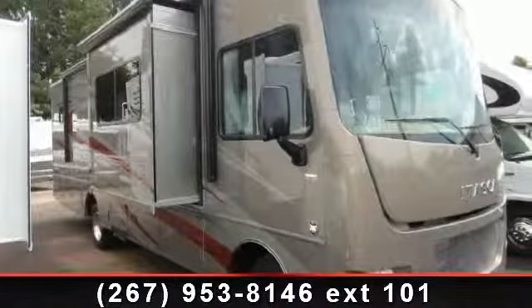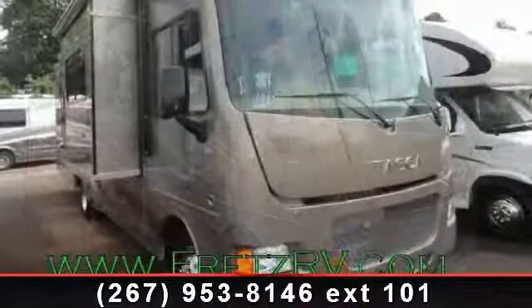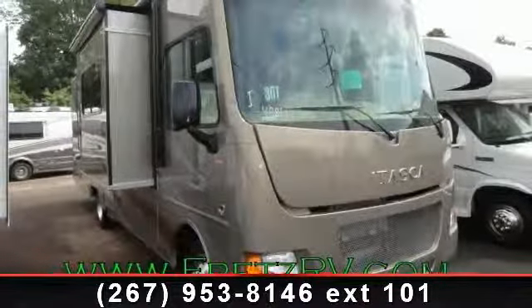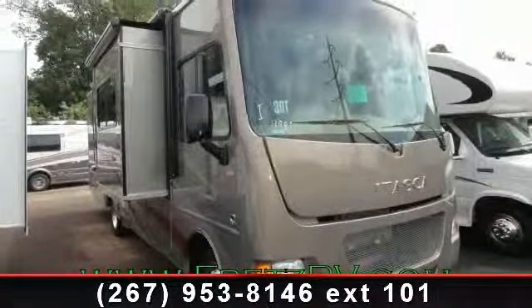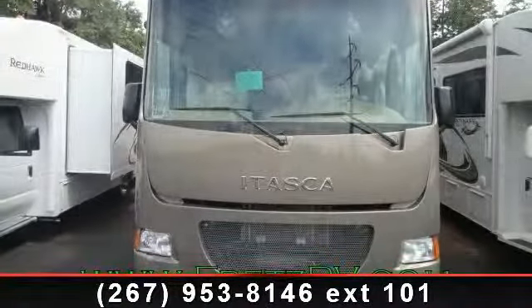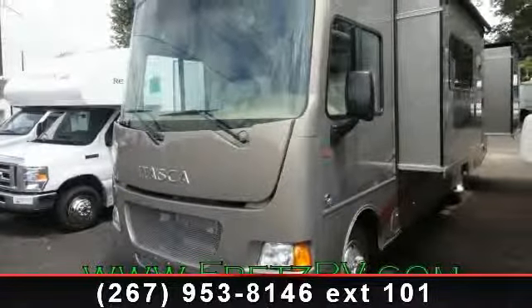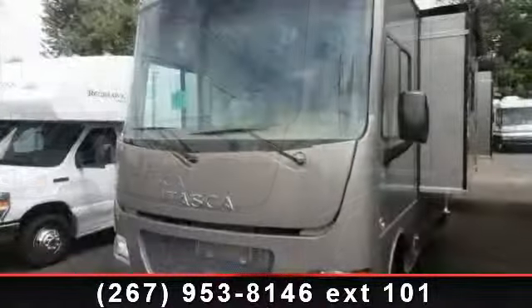Begin an adventure with this 2014 Itasca Sunstar 30T. Here we have the standard for styling, quality, and driver comfort in Class A gas RVs. This is the easiest and most comfortable form of RV traveling in the industry. Let us put you in the right RV for your needs. Call the dealer now for more information.